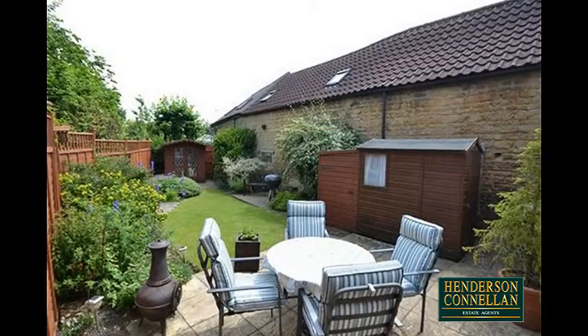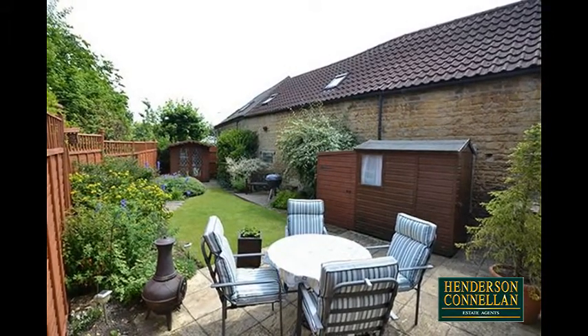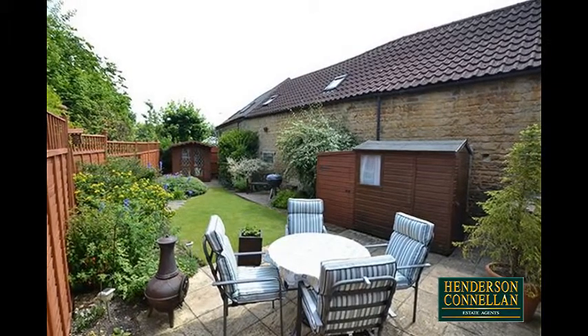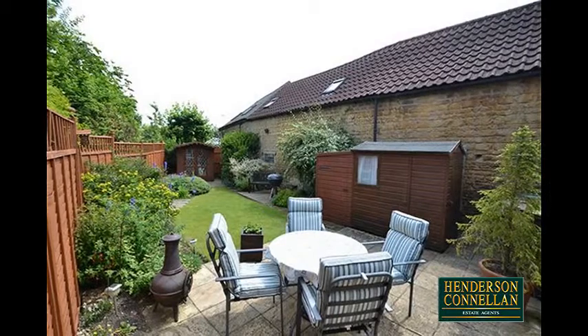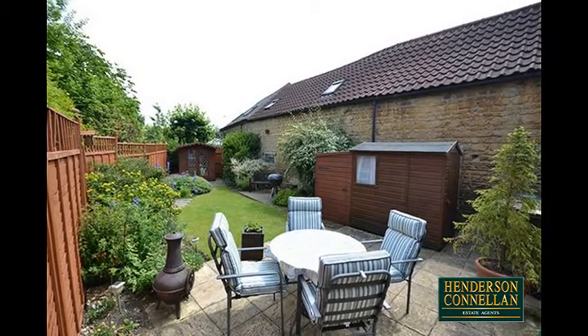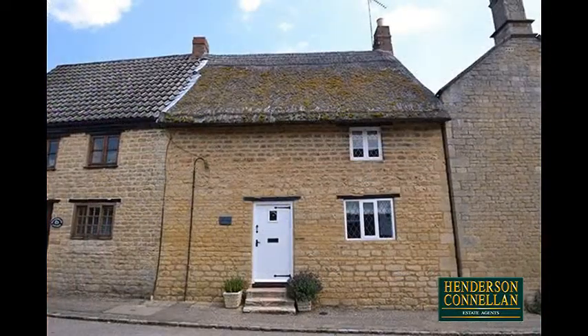Outside, the rear garden has been attractively landscaped, offering a paved patio seating area overlooking a good-sized lawn with an array of mature herbaceous and floral borders, a summer house, two sheds, and a coal bunker, fully enclosed by dry stone walls and timber panel fencing.